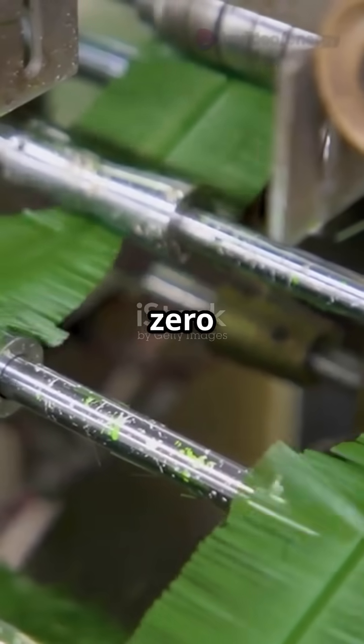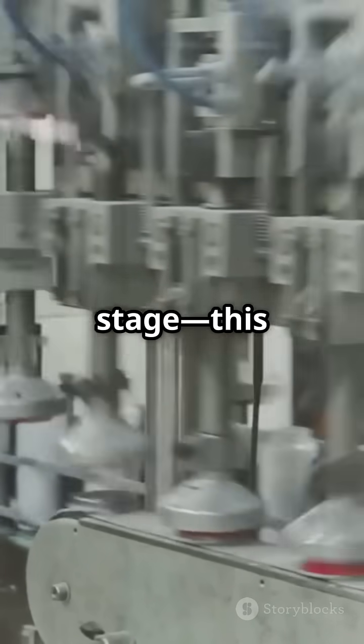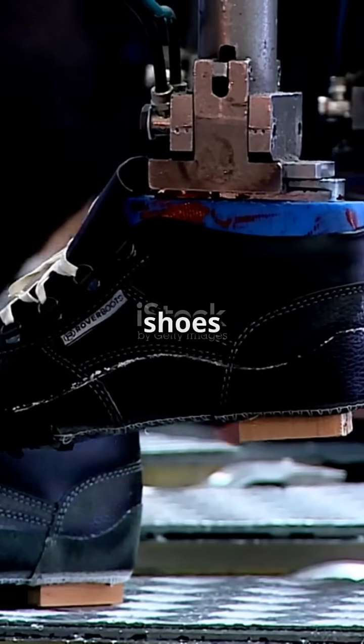The best part? Nike's factories are pushing for zero carbon and zero waste, thanks to circular design, clean energy, and recycled materials. From raw rolls to the world stage, this is how Nike makes 25,000 shoes a day.